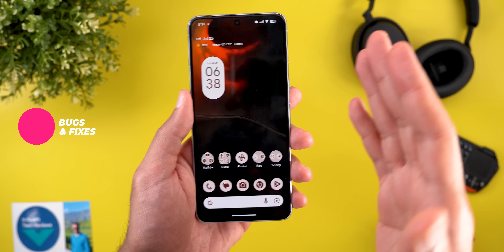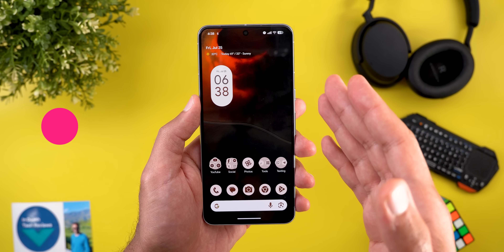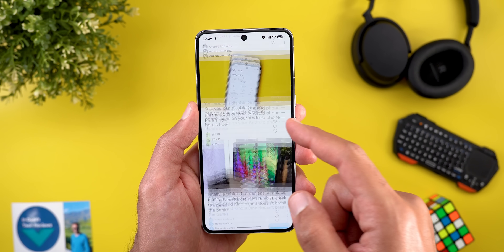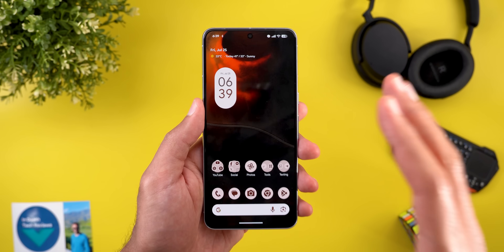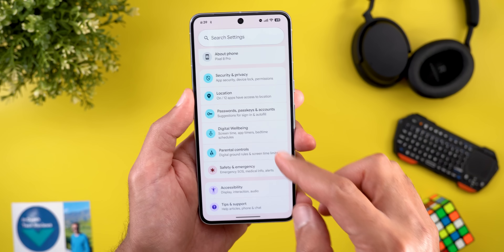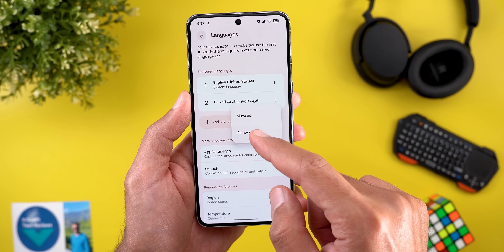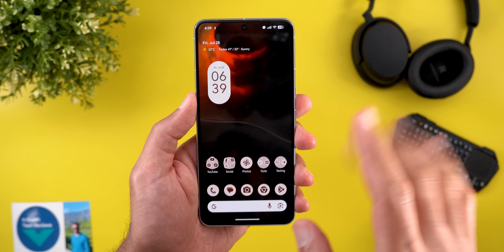Now let's talk about bugs and bug fixes. Unfortunately, Google didn't share any release notes for this build. Based on my experience, I spotted some UI glitches while scrolling where the UI doesn't render things properly. There's also the bug I already mentioned — in Settings, when you go to System > Language and Region and try to remove a preferred language, the settings app crashes and takes you back to the home screen.